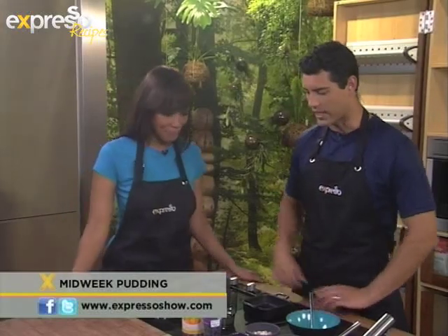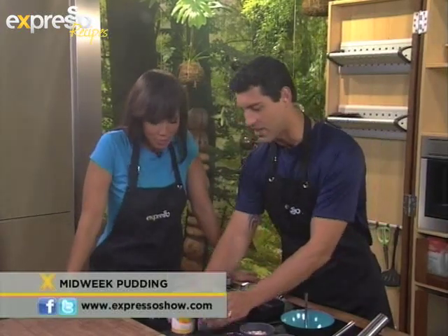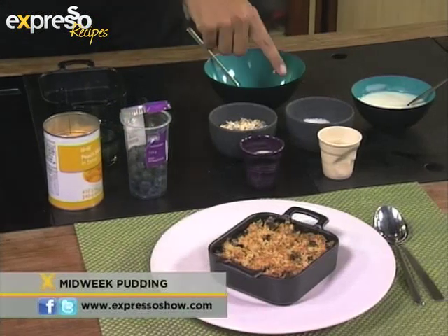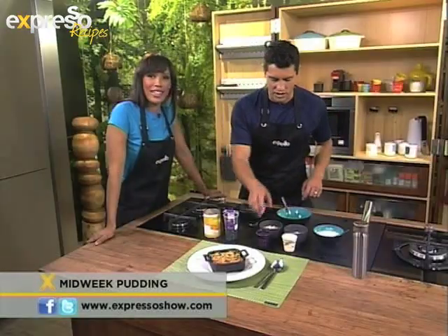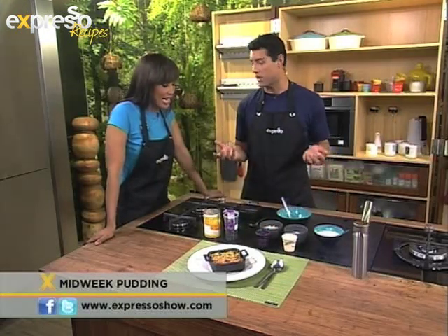So what do we need for our mid-week munchie today? We're going to need some canned peaches — you've drained the syrup out of it — and some lovely blueberries. We need some muesli, coconut, some sugar, some butter, and some plain Bulgarian yogurt. Very, very easy.